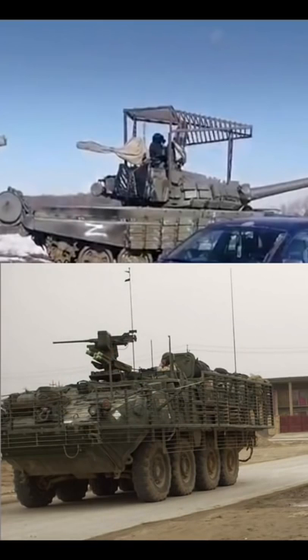Slat armor is designed to provide standoff and protection against anti-tank warheads. Let's look at how it was used in modern conflicts. In Iraq and Afghanistan, where the likely strike point for one of these warheads was from the side, vehicles like this American Stryker added the extra armor on the sides.